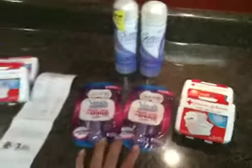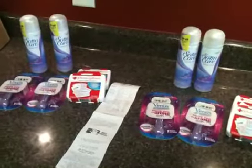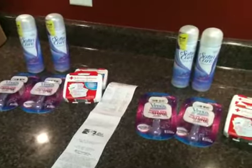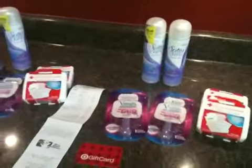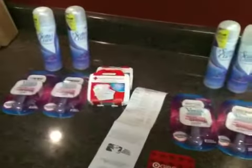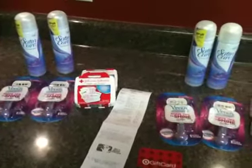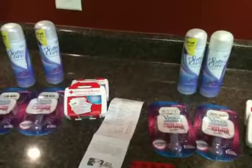So for all the razors, all the shave gels, and all the first aid kits, we paid $0.80 out of pocket. And we still have our $5 gift card for next time. Using those promotions is awesome to kind of roll your gift card and still have some money left over. So that was my Target haul — $0.80 out of pocket. Not too bad. Talk to you guys later. Bye!